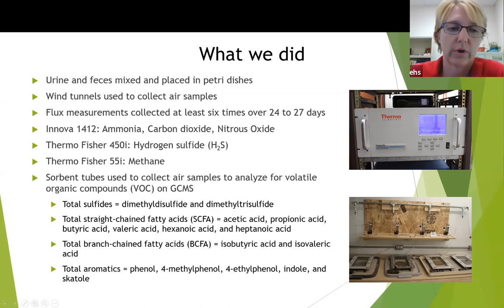We also used a GC-MS similar to Beitong's, collecting sorbent tubes using grab sampling pumps and analyzing for volatile organic compounds (VOCs). We grouped our VOCs into four main types: total sulfides (dimethyl disulfide and dimethyl trisulfide); straight-chain fatty acids (acetic acid, propionic acid, butyric acid, hexanoic acid, heptanoic acid, and valeric acid); branched-chain fatty acids (isobutyric and isovaleric acids); and total aromatics, which included phenol, 4-methylphenol, 4-ethylphenol, indole, and skatole.